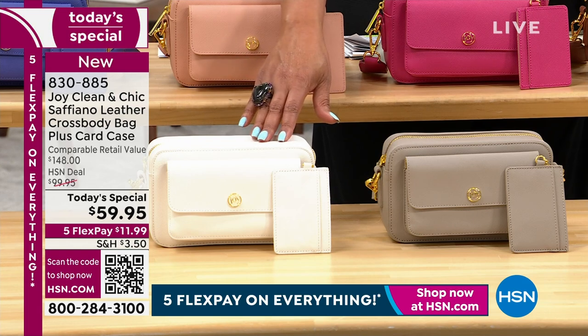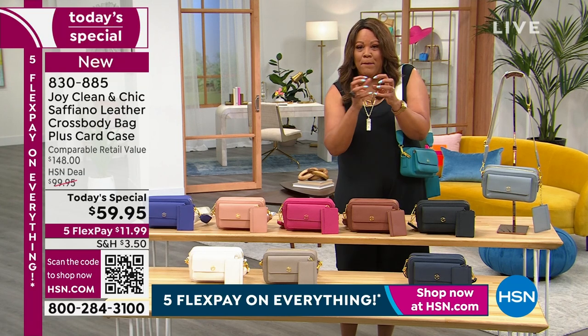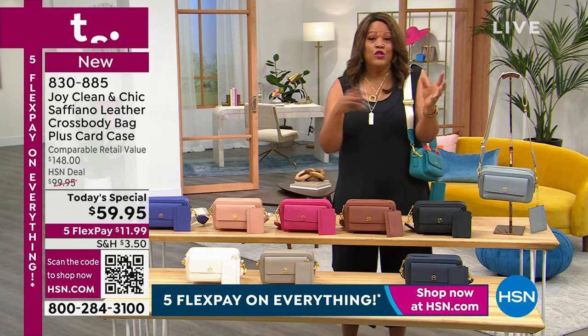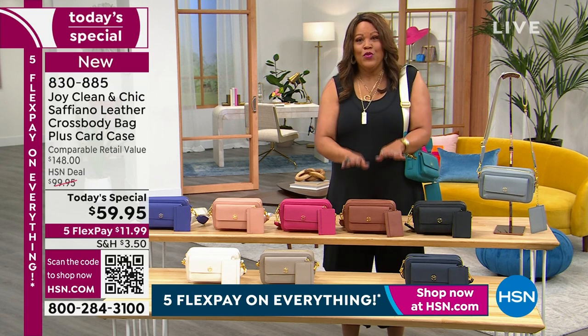You would be spending $148 out in the retail world — and that is the smallest number we can honestly tell you. Trust me, Saffiano leather goes for $300, $500. Gucci, Prada, and Chanel charge thousands of dollars for the best leather. What I love about this is you wear it every single day — it's hard wearing, every day.